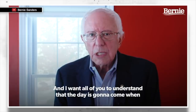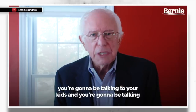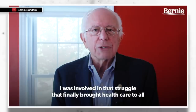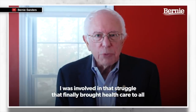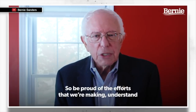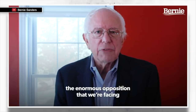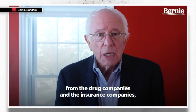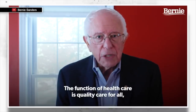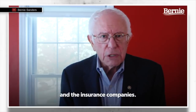Even as I sat and lay down in that hospital bed in Las Vegas, this issue of the struggle that we are engaged in just permeated my mind. I want all of you to understand that the day is going to come — twenty, thirty years from now — you are going to be talking to your kids and grandchildren and looking back and saying, 'You know what, I was involved in that struggle that finally brought health care to all Americans as a human right.' That's what we're trying to do. So be proud of the efforts we're making. We are going to win this struggle. History is on our side. The function of health care is quality care for all, not billions in profits for the drug companies and the insurance companies.